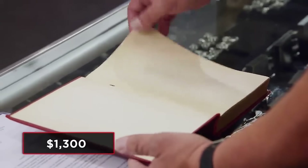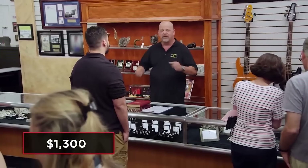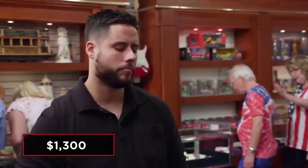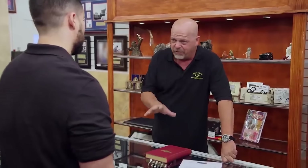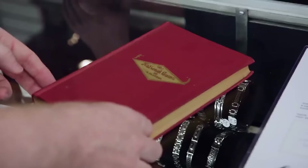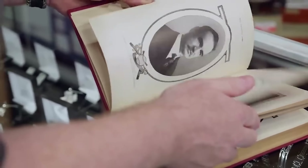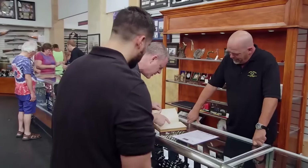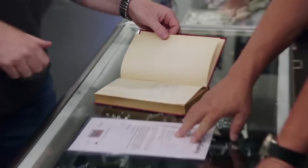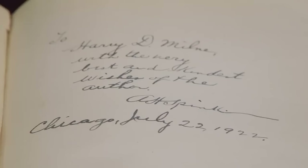I've never seen this book before — it doesn't mean it's not worth money. Do you mind if I give someone a call to look at this? It's a cool book. So you've heard of the book? Yeah, definitely. In the sports collectibles world, this is considered the baseball bible. It's signed by the author and has a PSA authentication. Alfred Henry Spink established the Sporting News — it was considered the first baseball newspaper that came out to the public. What do you think it's worth? In a retail market, you're looking at $1,200. I just want one more person to look at it — it crosses two lines, the sports world and the book world.